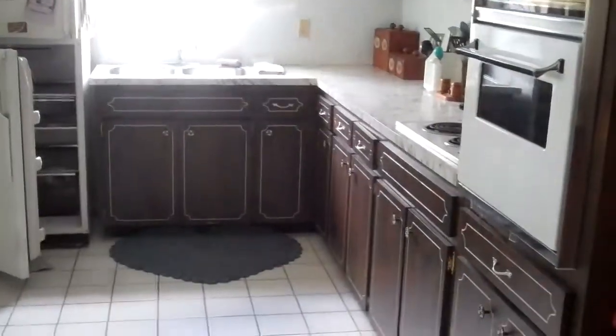Here's the kitchen. All the cabinetry's in good shape, just kind of outdated. Appliances right there.